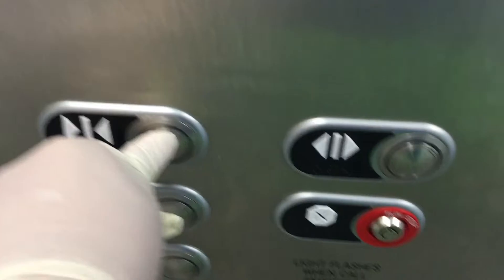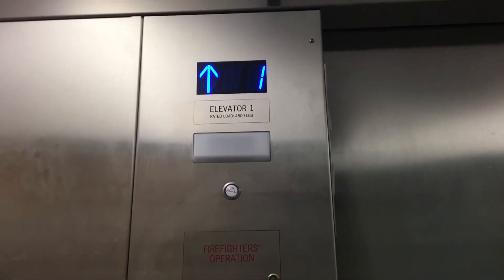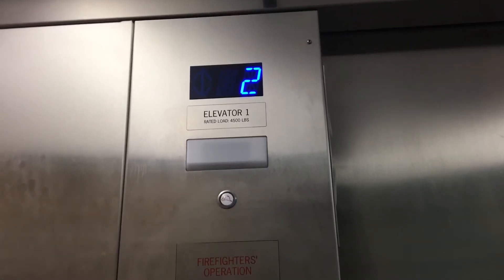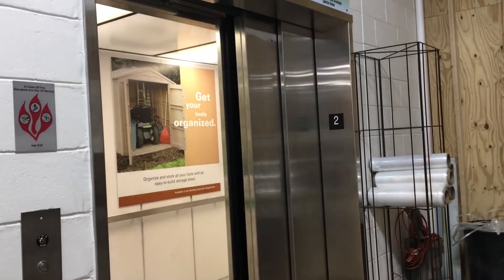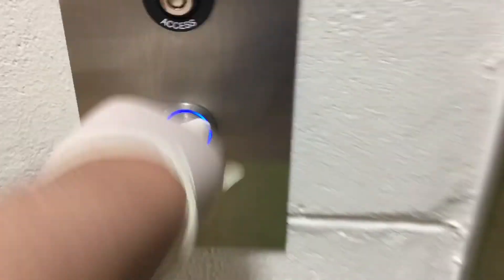All right, one more ride. Maybe we can get a listen to the machine room. Let's just get them right there. All right, let's listen to the machine room. Call the elevator, go all the way to the machine room. Over there's the Skyway for more items. Here we go.